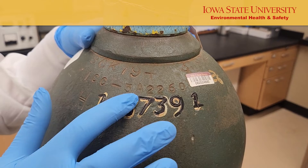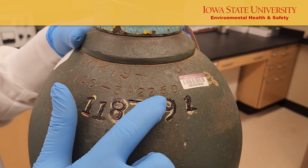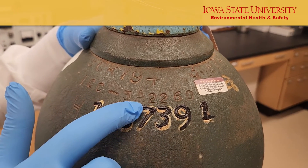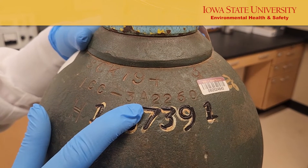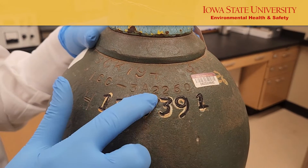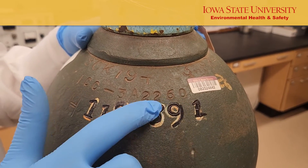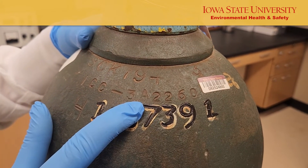The next set of numbers specifies the type of material used for construction. For example, 3AA or 3A means steel, and 3AL means aluminum. Next, you will find the rated pressure in pounds per square inch — here it is 2260 PSI, which is the operating pressure of this compressed gas cylinder.